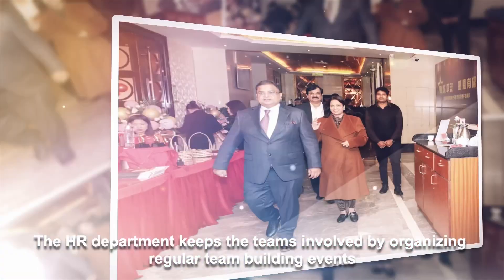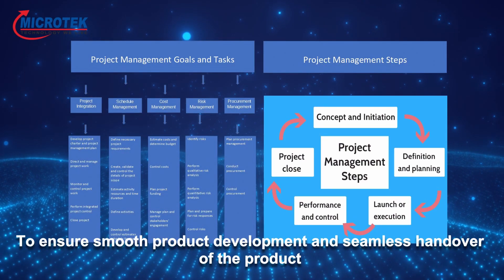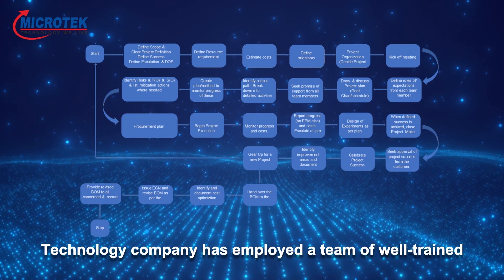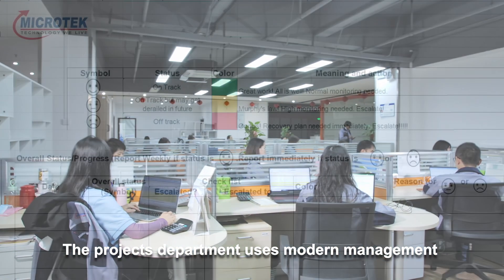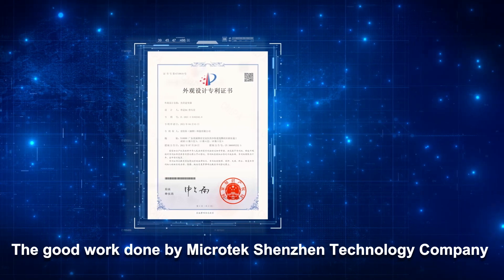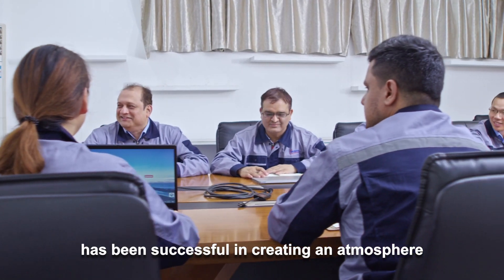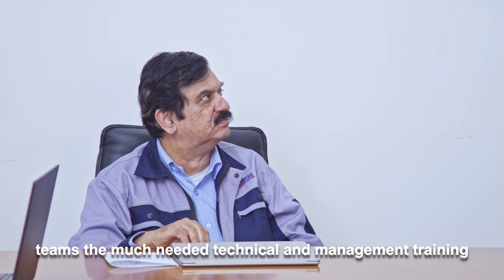The HR department keeps the teams involved by organizing regular team-building events. To ensure smooth product development and seamless handover of products and related information to the manufacturing facilities in India, Microtech Shenzhen Technology Company has employed a team of well-trained, experienced, and bilingual project managers. The project department uses modern management and communication tools to deliver projects on time. The good work done is reflected in the patents secured in a short span of three years. The management team has been successful in creating an atmosphere conducive to free and open communication, and in-house training programs provide the teams with much-needed technical and management training.